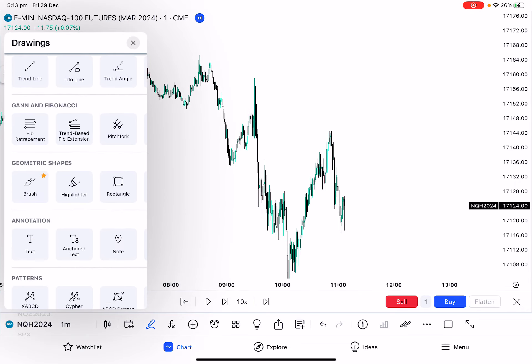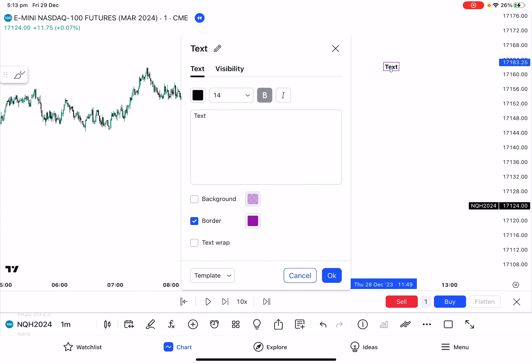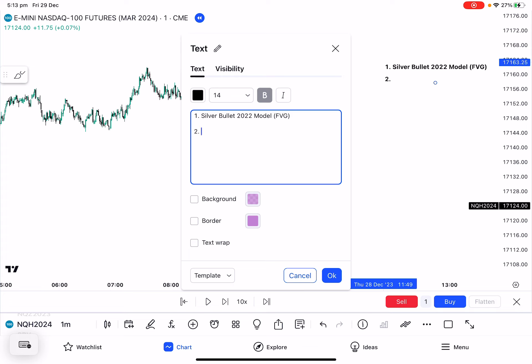It involves a multitude of things combined together. In terms of my strategy, I use a mixture of a few things. The first is the silver bullet — the 2022 model. That means most of the time I'm using a fair value gap to enter off. The second, I like to use the macro from 9:50 to 10:10 in the morning. And I also look for delivery from a higher timeframe PDRA.